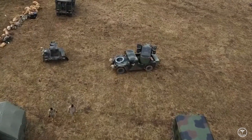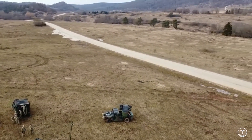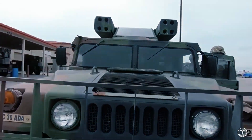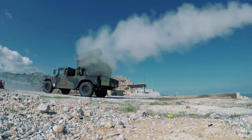Currently the Avenger is being used by the U.S. Army, Bahrain, Egypt, Iraq, Taiwan, and Chile. It is a relatively cost-effective system that builds on the existing Humvee chassis and retains most of the features of its class. The Stinger missile on the other hand is a proven system.